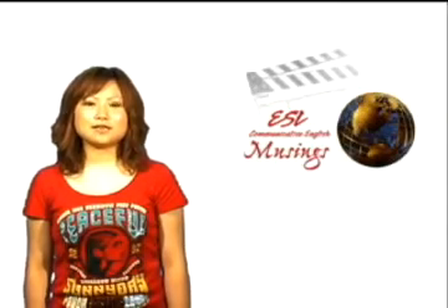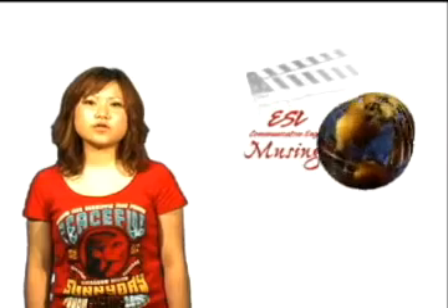Hi, my name is Sachika. You are watching ESL Musings. This brings us to the final project, which is a Korean cooking show. Enjoy this tasty show.